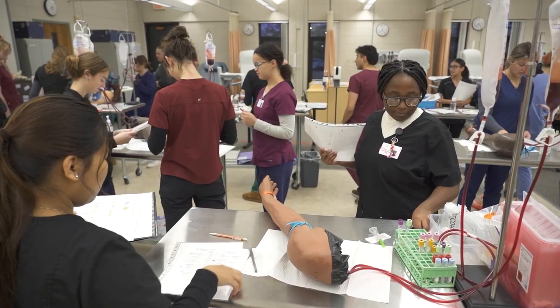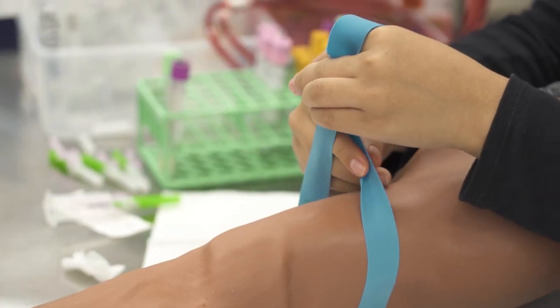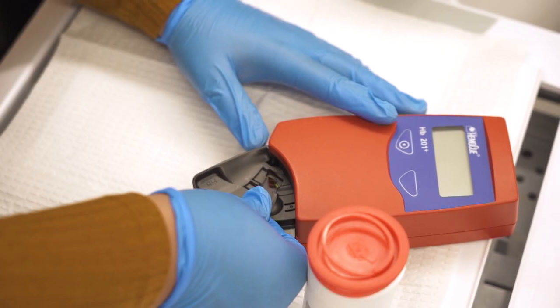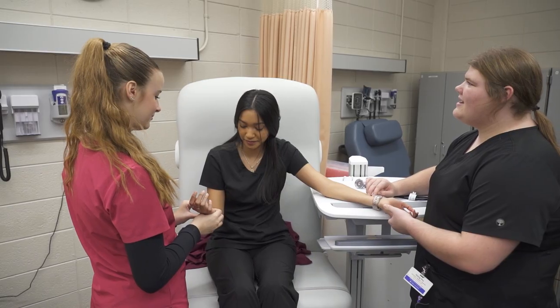I like that we have labs and get to experience real-world activities. We practice blood pressure, blood draws. Right now we'll do finger pokes like a hemoglobin test. When you go to the doctor, the first person that you see — the person that meets you that takes your vitals and stuff like that — we're doing all of that.